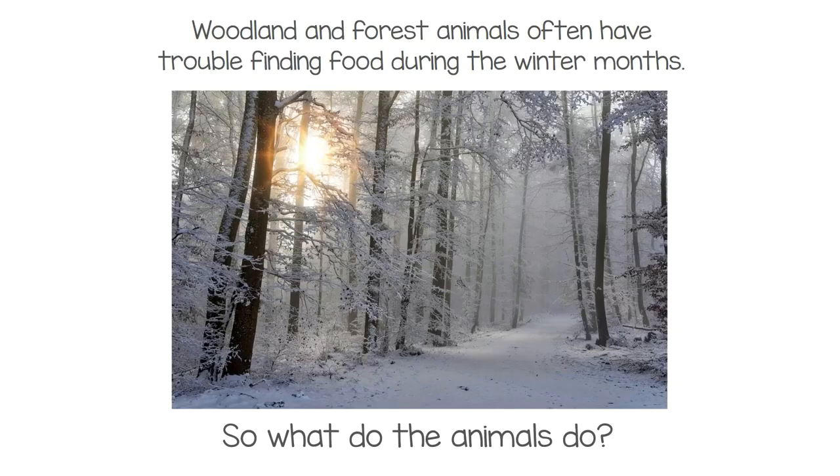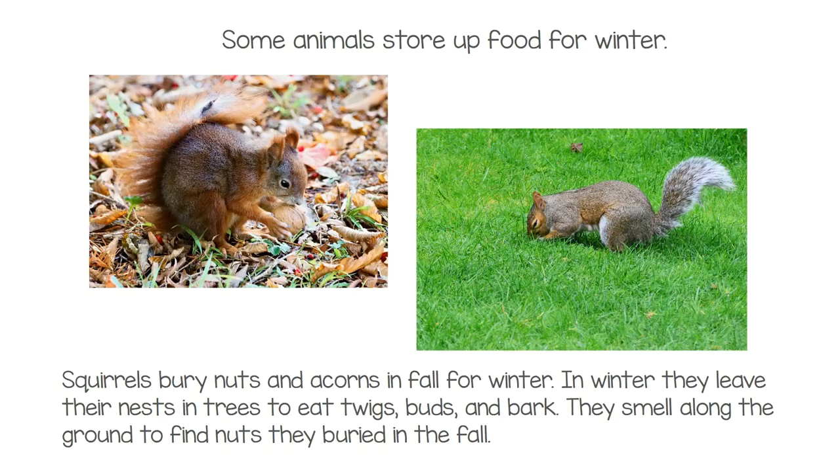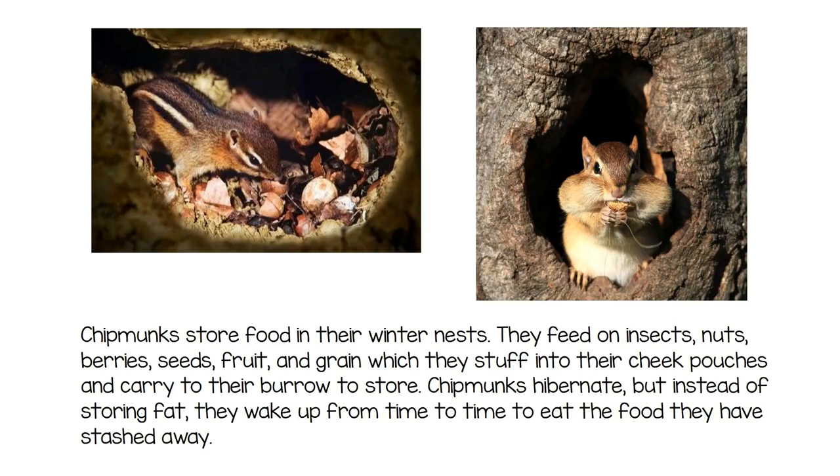Woodland and forest animals often have trouble finding food during winter. Some animals store up food. Squirrels bury nuts and acorns in fall; in winter they leave their nests to eat twigs, buds, and bark, and smell along the ground to find the nuts they buried. Chipmunks store food in their winter nests, feeding on insects, nuts, berries, seeds, fruit, and grain, stuffing food into their cheek pouches and carrying it to their burrow.